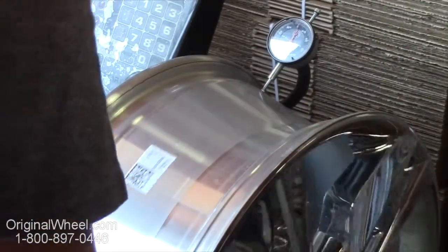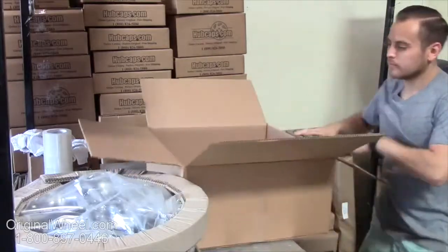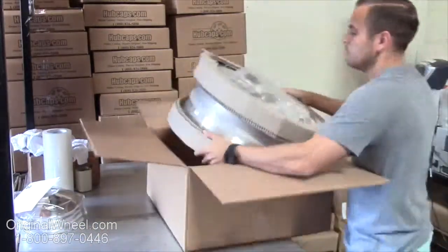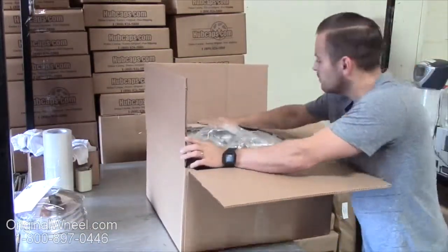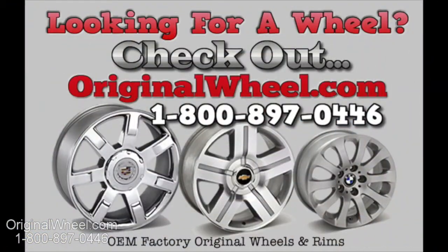All of our wheels are hand inspected by our quality assurance team. At originalwheel.com, your shipping is insured. We know proper packaging of your wheels will guarantee that your wheels arrive safely to their destination.